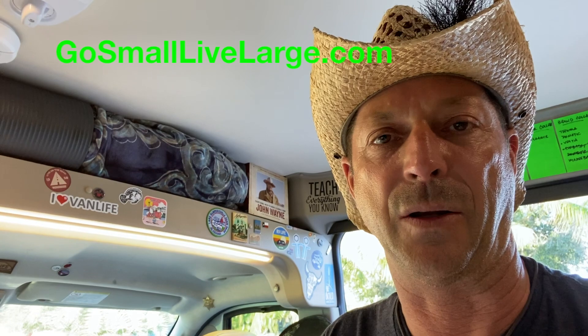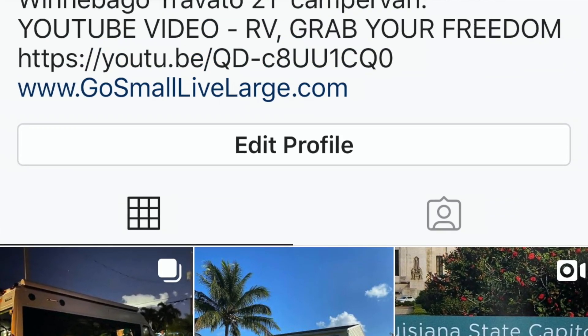Thanks for tuning in — I appreciate that. My name is Scott, I am your host, and this is Go Small Live Large. We are a YouTube channel and a growing community of enthusiasts around the RV van life lifestyle. I share my learnings from the road, my passions — the RV lifestyle, the places we go, the people we meet. If that's of interest, give this a thumbs up — it helps indicate you like the content and helps others find the channel. I love comments. You can go to my website to see where I'm headed next. And if you're an Instagram follower, find me at Go Small Live Large — I post a picture every day.